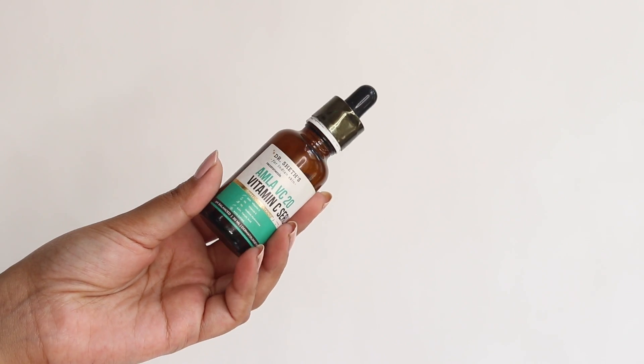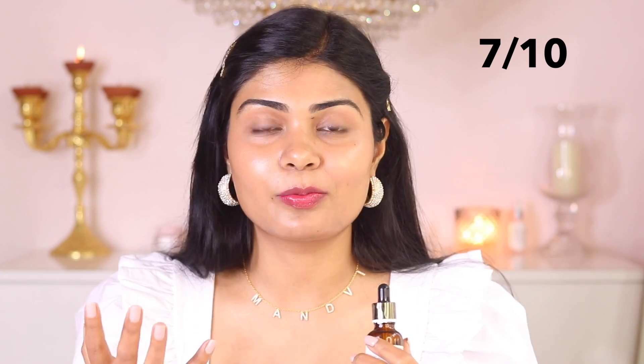Next is Dr. Sheth's Amla Vitamin C serum — it's 20% vitamin C. I think they are reformulating their vitamin C serum, I'm not sure, but I do like this one and I would rate it 7. It's a good one with a very lightweight formula. It makes your skin really glowy and dewy.